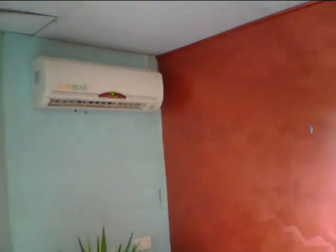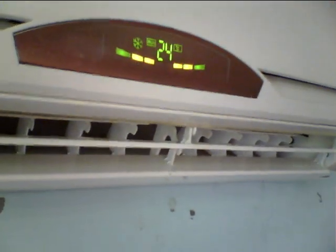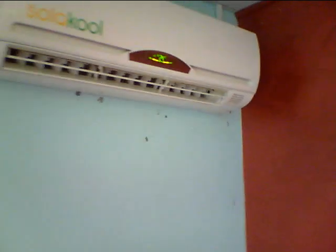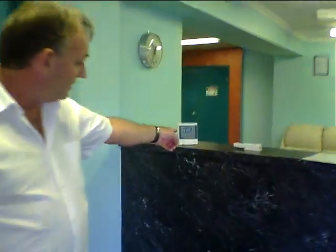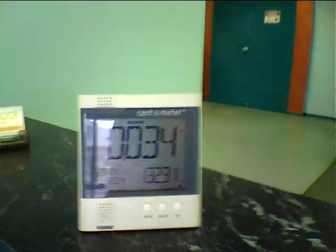Here we have the fan unit itself. You can see they're sitting at 24 degrees. And over here you can see on the power meter that this unit is drawing 34 watts. Now this particular unit is a three and a half kilowatt system and it will draw 34 watts for 80% of the time.